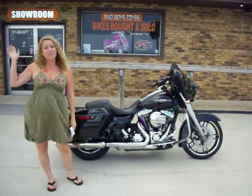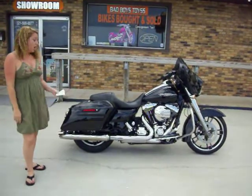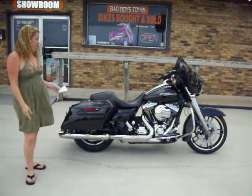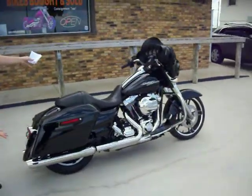Hi guys, Alicia from Bad Boys Toys in Palm Bay, Florida. Here we have a 2014 Harley-Davidson Street Glide. As you can see, beautiful paint job — probe in excellent condition.